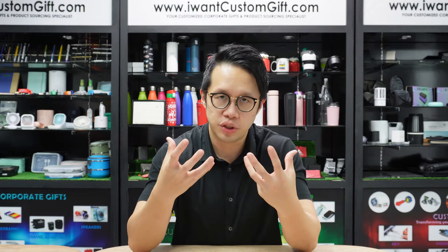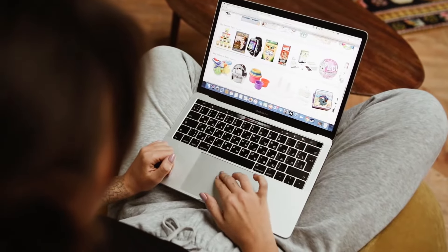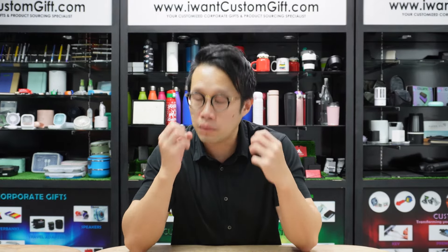There are a lot of ways to find Corporate Gift ideas. The first way is through Google — you can search keywords, type in commonly asked questions, and find things relevant to your recipients. The second way is through eCommerce: Shopee, Lazada, and many other platforms. You can find what's trending and what's a hot seller, and I'm sure you'll get great ideas from them.